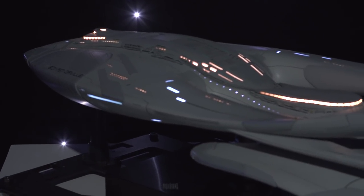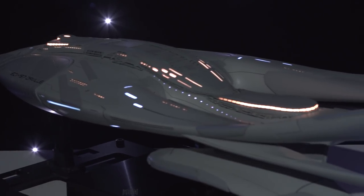We're going to get close with all these costumes, chat with some of the producers on the show, and take a look and see what The Orville's all about.